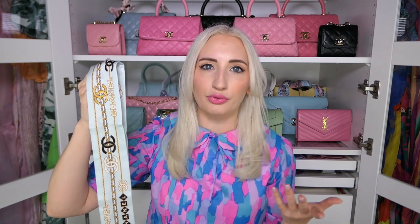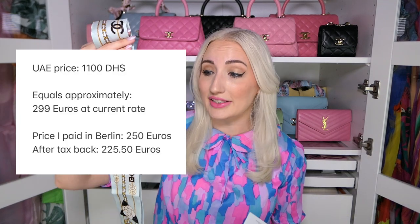Now I'll get into prices. I don't have a current one to compare it to since this is an older collection, but I can tell you what I paid retail so you know if you're getting a good deal pre-loved. This little belt bag was 1,700 euros — I'll put the dollar conversion on screen. I got a tax refund of around 11%, so I'll put the final price on screen too. For the Twilly, I bought one in Abu Dhabi for 1,100 dirhams, which converts to about 299 euros today. The blue Twilly in Berlin was 250 euros plus 11% tax back — quite a big difference even on a little Twilly.